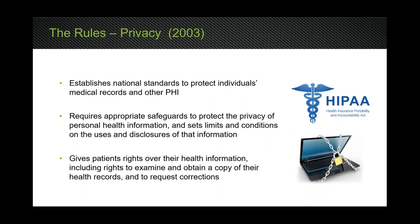The privacy rule, passed in 2003, established national standards on how to protect an individual's medical records — what we call protected health information. It established safeguards and requirements that you as a covered entity had to follow. It also gave patients full rights over their health information. A common misconception: who actually owns the health information — the dentist who purchased the software, or the patient? In 2003 they clarified that the patient owns that information and has the right to dictate how it's handled, though you as a provider are responsible for how you manage it.